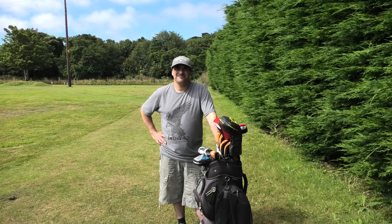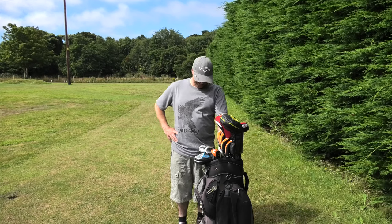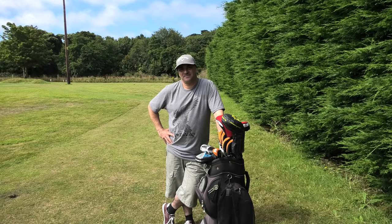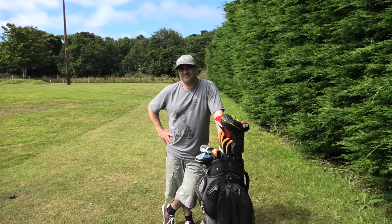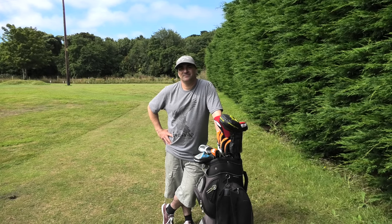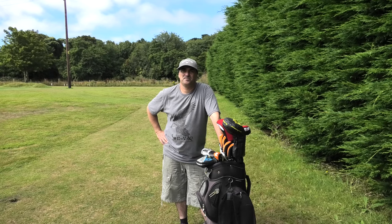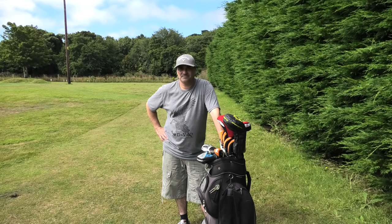We're going to make John a bit of a specialist in par-3 courses on our channel. We're filming this after we've done the course. Specialist doesn't mean expert - it means someone who uses a lot of par-3 courses, short game courses, and pitch and putts with family and friends. It's quite nice to have someone more knowledgeable about those kinds of places. John is now one of the Buccaneers.